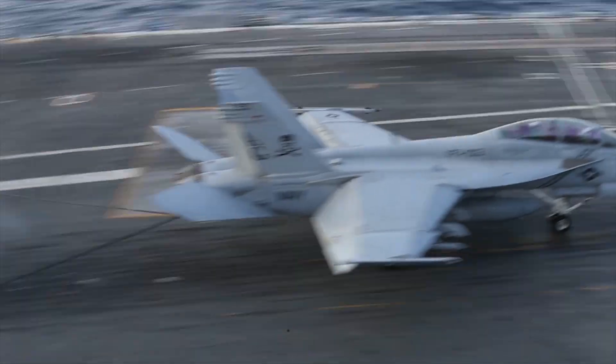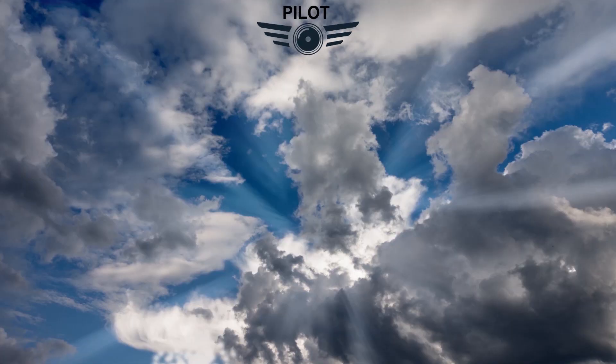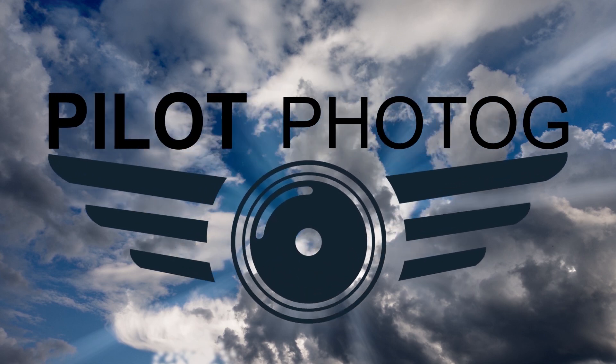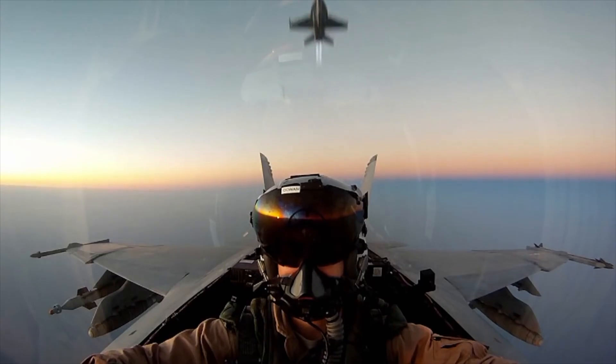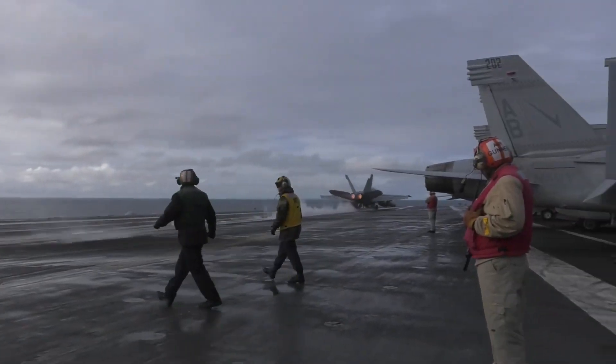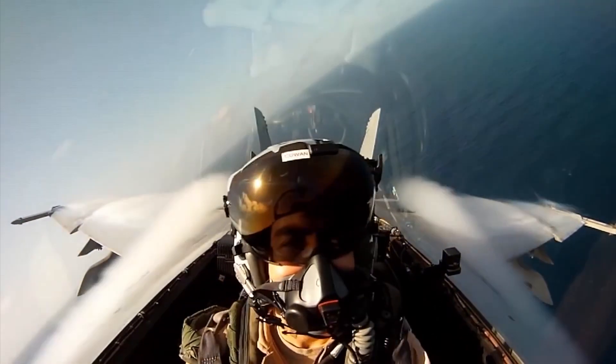Let's take a look at how the Hornet became the Super Hornet. Just like the F-18 Hornet, the Super Hornet is a multi-role, twin-engine, supersonic carrier-capable fighter and attack aircraft.